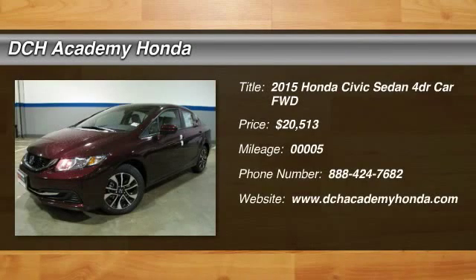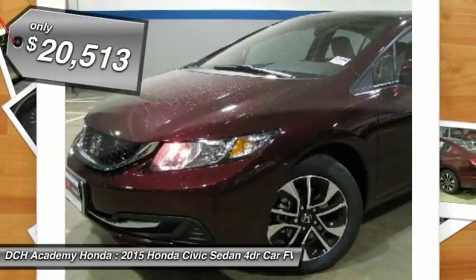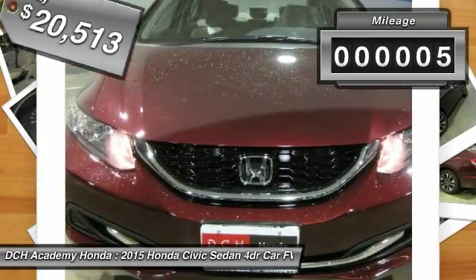The 2015 Honda Civic — practical, with awesome gas mileage, incredibly reliable, and priced below $25,000. This vehicle has less than 100 miles.